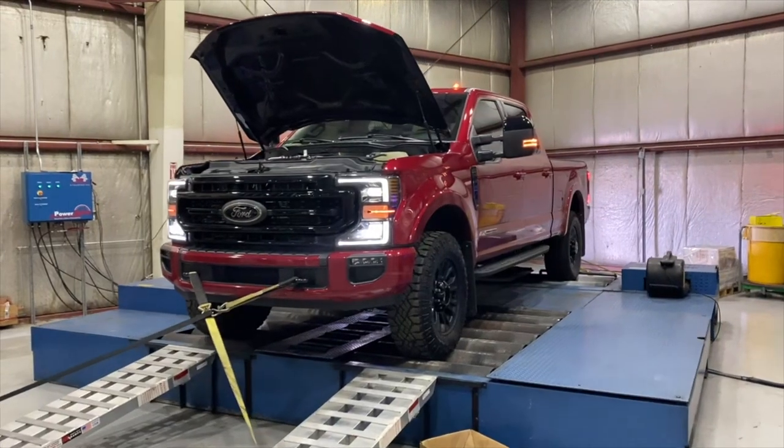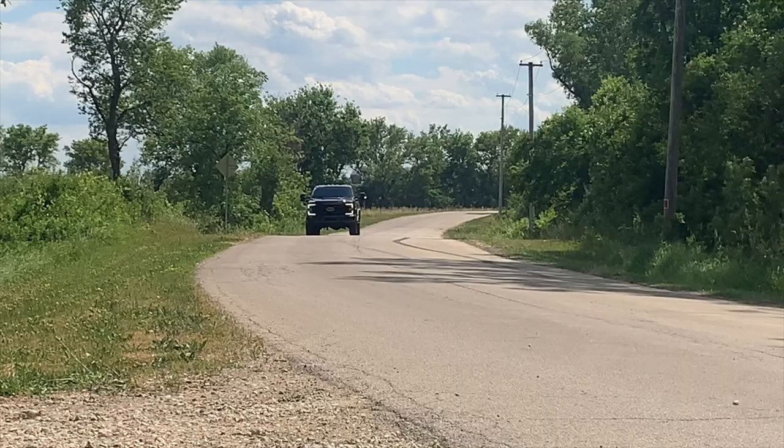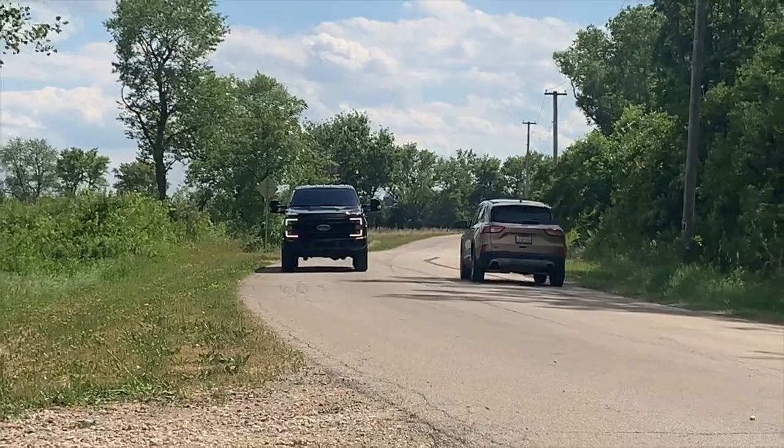Hi, I'm Paul Wilson with Calibrated Power, and I'm excited to announce that we now have full custom tuning support for the 2022 6.7 liter Power Stroke. This is going to be huge for anybody who owns one of these trucks. We're talking about massive power with switch-on-the-fly capabilities, including custom transmission tuning, which means you're going to have an overall better driving experience with more usable power and more usable torque.